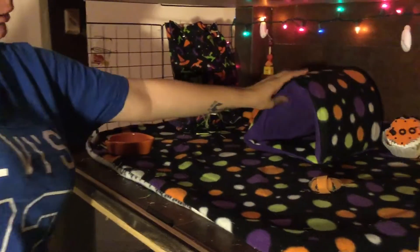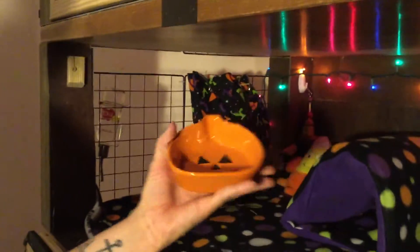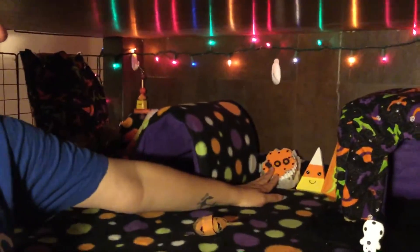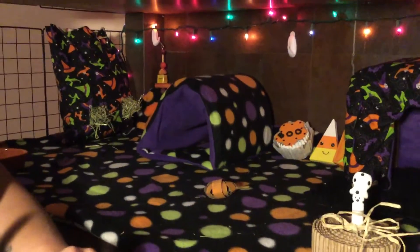The hay sack, the tunnel, the liner, and this little cozy thing I made myself. The little pumpkin thing is from Michael's. The candy corn, pumpkin, and cat are all from PetSmart. The blue cupcake, the candy corn chew, the eat cupcake and the candy corn chew, and the tossabout are all from Playtime Little Critters Creation on Facebook.